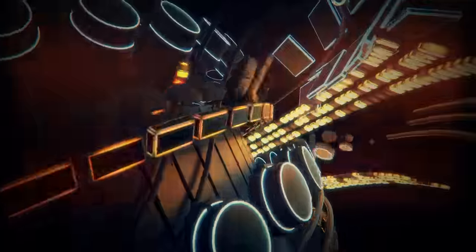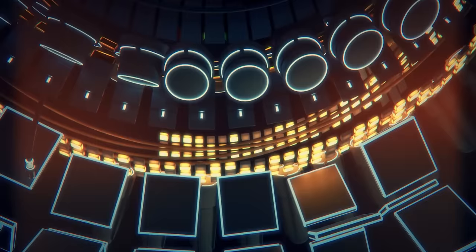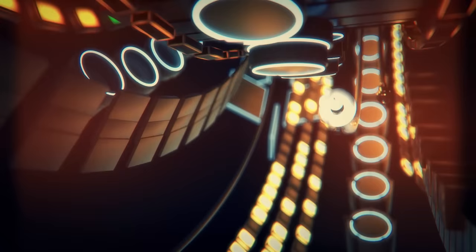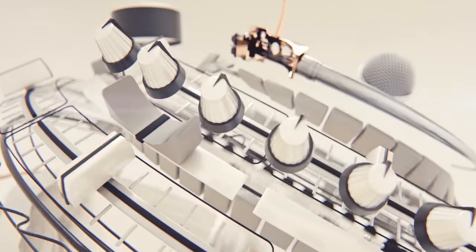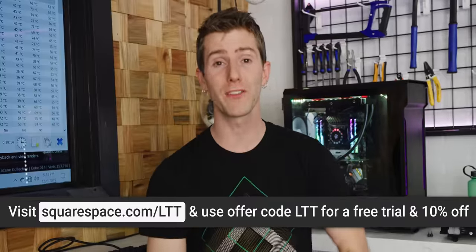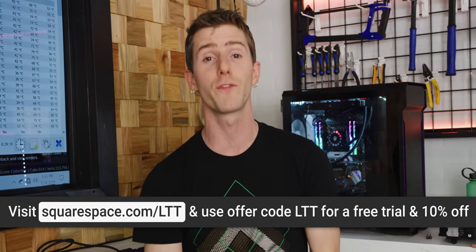Today's video is also sponsored by Squarespace. Squarespace makes it easy for anyone to build their own functional, beautiful website. We use it for both LTXExpo.com and LinusMediaGroup.com, and no matter what you're trying to build, Squarespace has got a template for you. If you need help, Squarespace offers webinars, a full series of help guides, or you can contact their support 24/7 via live chat and email. Try it out for free at Squarespace.com/LTT and get 10% off your first purchase.